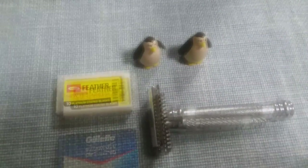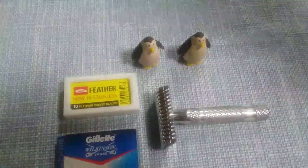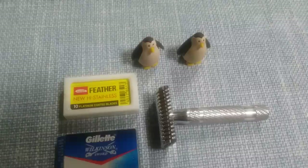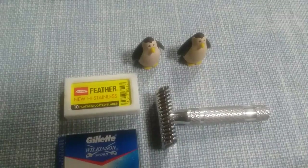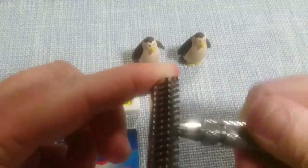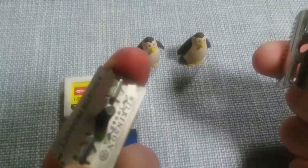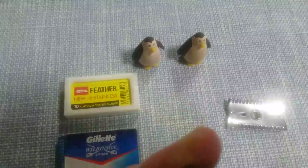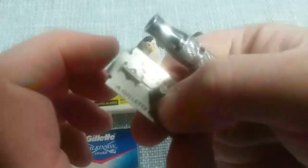Number four would be the Phoenix Artisan Accoutrements double open comb — this is the original nickel-plated double open comb. It's a sleeper. What I mean by that: it's comfortable enough to use on a daily basis but efficient enough that with three passes — with the grain, across the grain, and against the grain — you're guaranteed a BBS shave. I've got a Gillette Wilkinson Sword blade in here. It's pretty easy to load and it's lightweight.